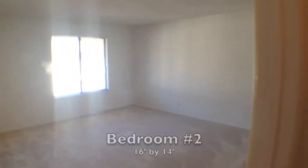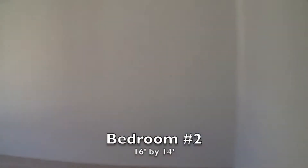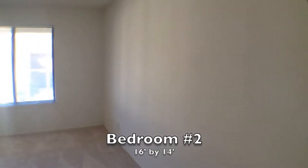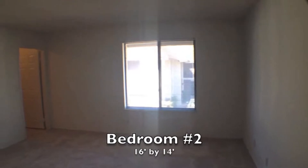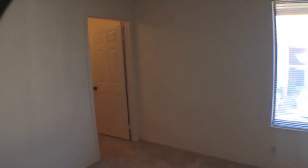Our final room is the second bedroom. This is 16 feet by 14 feet. It has a nice view of the street as well as some common areas from the window. The closet is also very large.